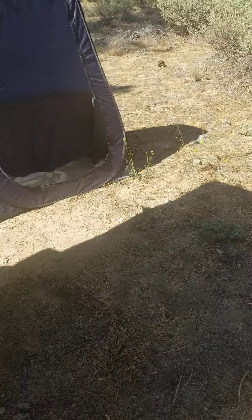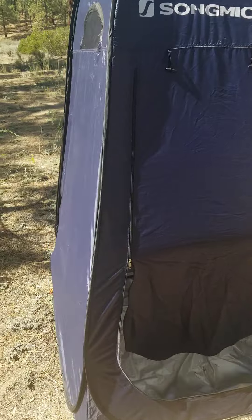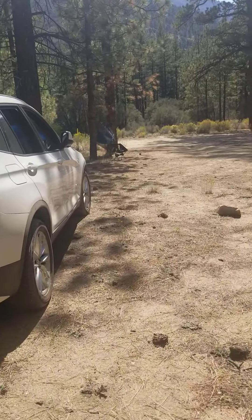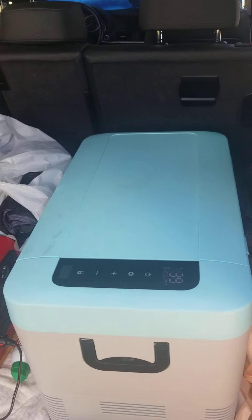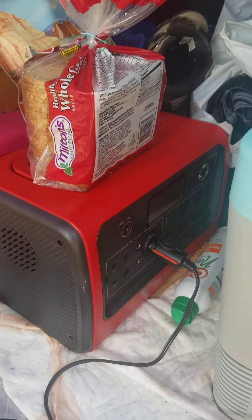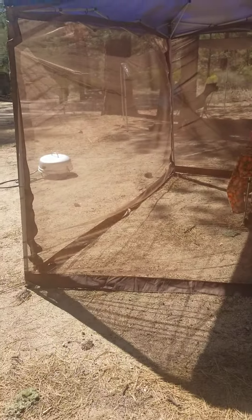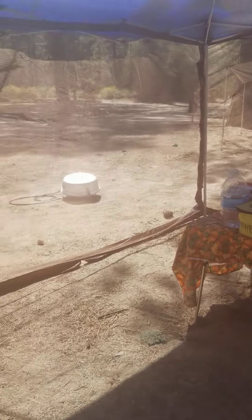This is our facilities — we have our version of a porta potty in there, or we can take a shower using our portable shower. This is our 12-volt fridge, and it's running off of the Bluetti 800-watt power station, which we charge with solar panels. This is our setup for this trip.